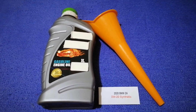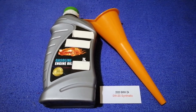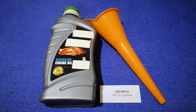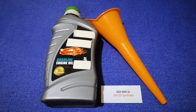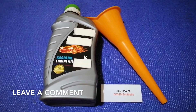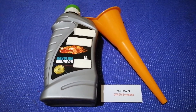Hey guys, welcome back. Today we are going to talk about the oil type for the 2020 BMW Z4. If you are looking for what oil to buy for your 2020 BMW Z4, I have already looked it up — just check the video description and I will try to leave the info there as well.